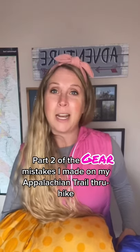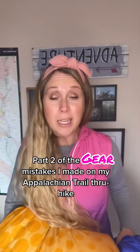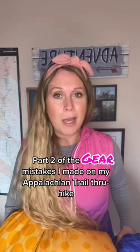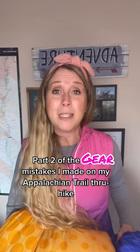This is part two of the gear mistakes that I made on my Appalachian Trail through hike. I was talking about how my big three — my pack, my backpack, and my sleeping bag — were all way too heavy. They were all over four pounds, which is ridiculous.